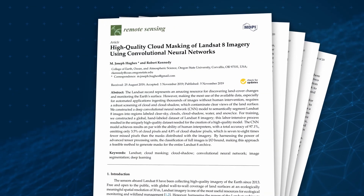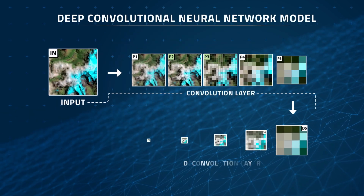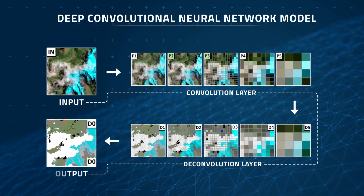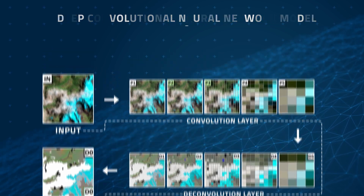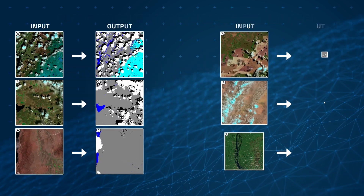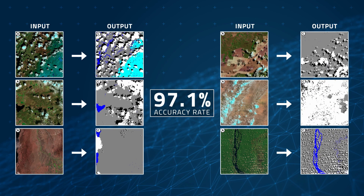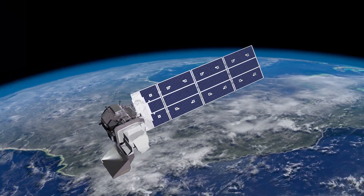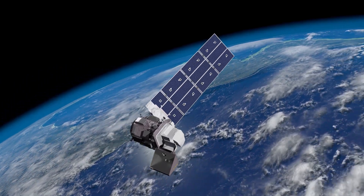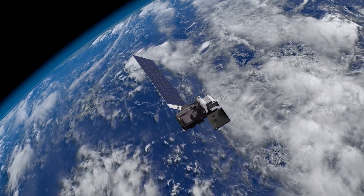In 2019, researchers from Oregon State University constructed a deep convolutional neural network model — a machine learning tool that excels at recognizing patterns in imagery. With the help of existing Landsat 8 data, they taught their neural network to automatically detect clouds in satellite imagery with an amazing 97.1% accuracy rate. The researchers believe that in the future, cloud detection algorithms like this one could even be harnessed to identify clouds across the entire Landsat 8 archive.